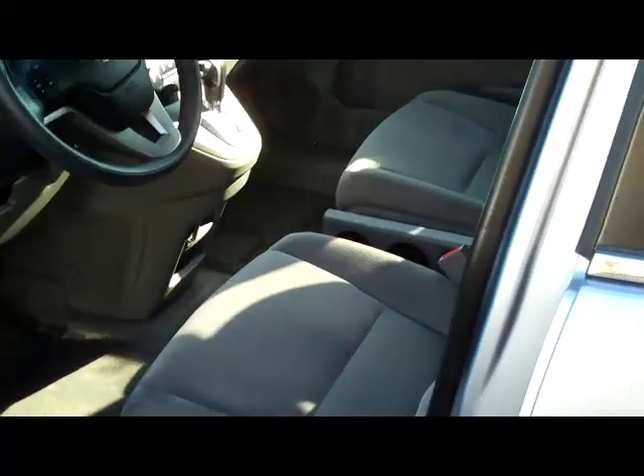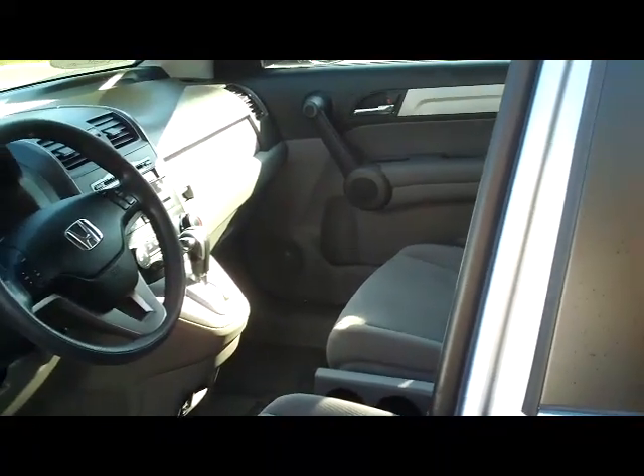Center armrest with cupholders, LATCH system for child safety seats and child security door locks. You do have your manual height adjustment on the driver seat, power windows, power locks and power mirrors.